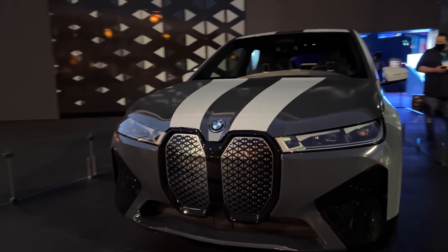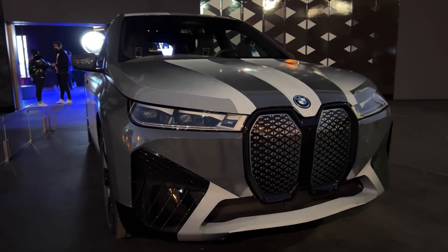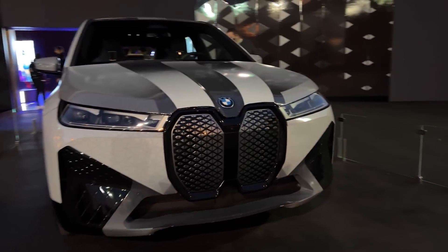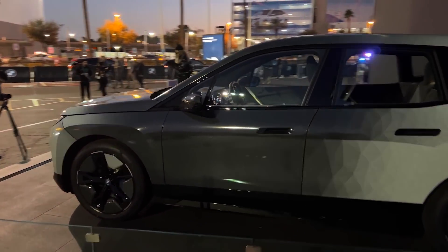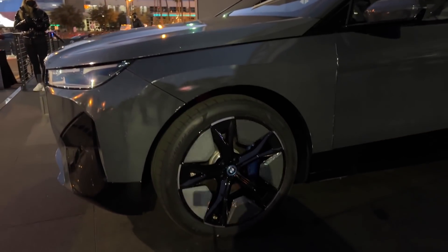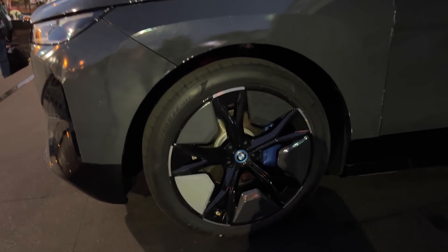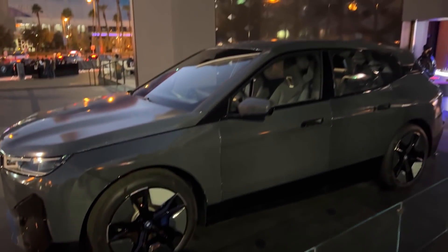Next up, BMW had their new iX electric vehicle with a wrap that changes color. It's made of e-ink, the same type of display you'd find on a Kindle reader. It works by sending an electric field to activate the white or black pigments at the push of a button, and BMW says it could be used to change colors during hot summer months to make it white and reflect the heat. Right now the car was only changing between white and black on the body and even the rims, but maybe in the future we'll see different colors.